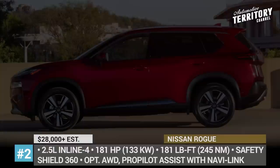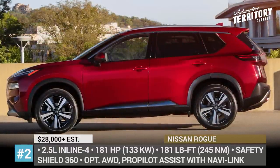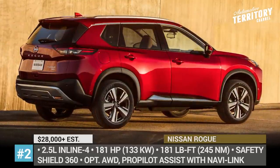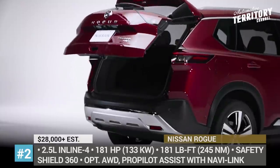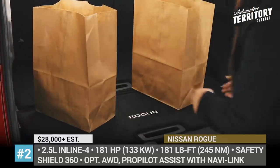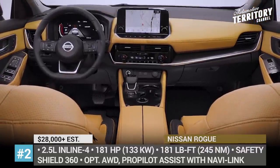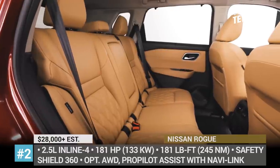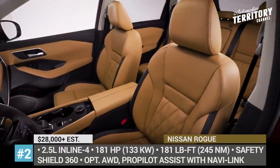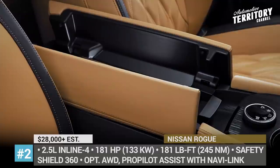Under the hood, the Nissan hides an updated version of its previous 2.5-liter inline four-cylinder. The factory-boosted mill now delivers 181 hp and 181 lb-ft of torque, transferred to the front wheels through the CVT transmission. Another appealing fact is its extensive list of standard safety features included in the Safety Shield 360 system and the optional ProPilot Assist with Navi Link, enhanced by new radar and camera technology.